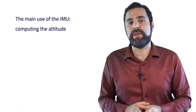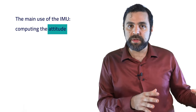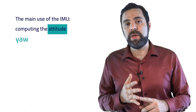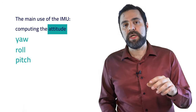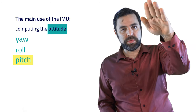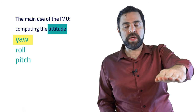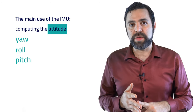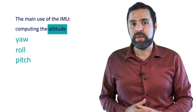What can we do with the IMU? We can do a lot of things, but the most important is to compute the attitude. The attitude is comprised of three things: the yaw, the roll, and the pitch. Let me demonstrate using my hand — this is the pitch, this is the roll, and this is the yaw. The yaw, roll, and pitch together comprise what we call the attitude of the vehicle.